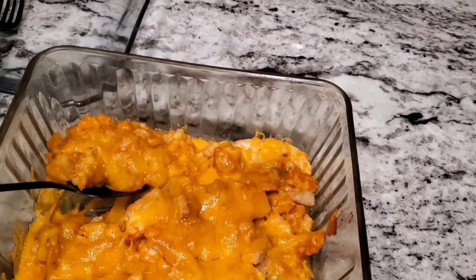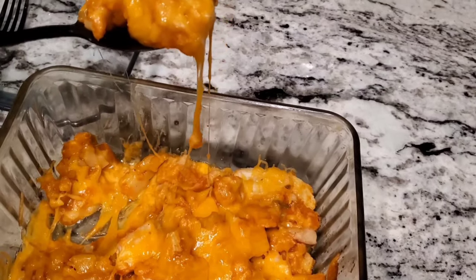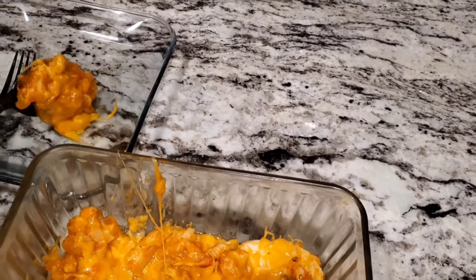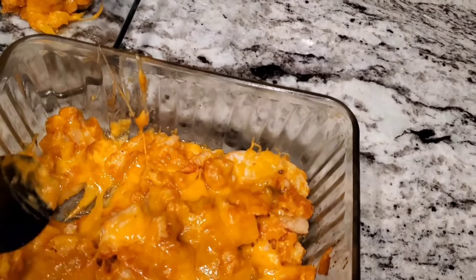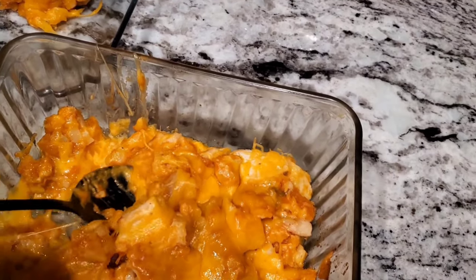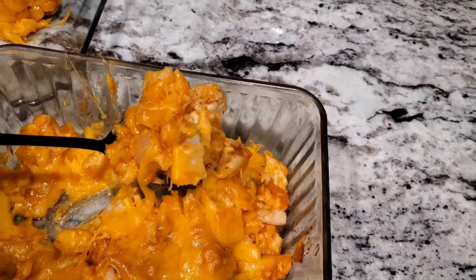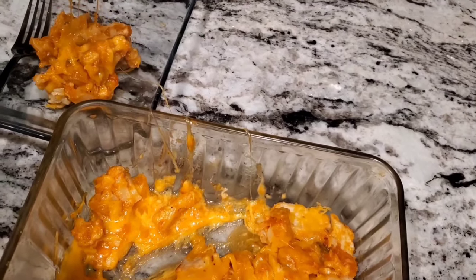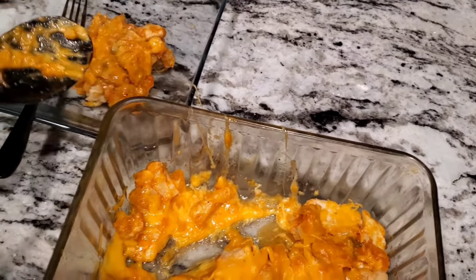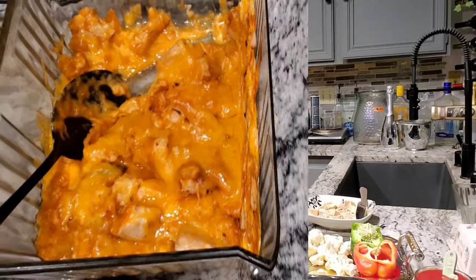Just look — you can see the cheese, you can see the cauliflower and the chicken. So let me stop saying too much. Grab a glass of wine and enjoy this cooking vlog. You are going to be amazed, I guarantee you. Come with me.